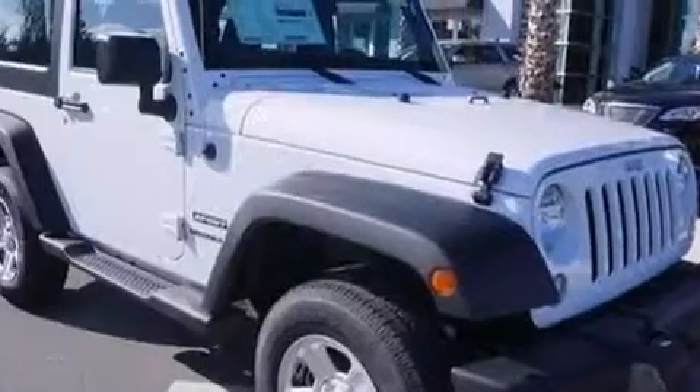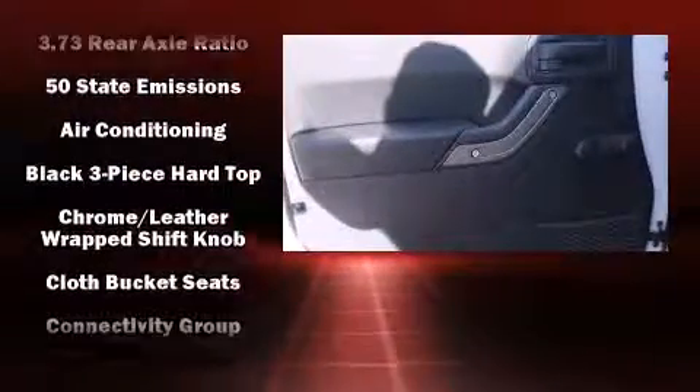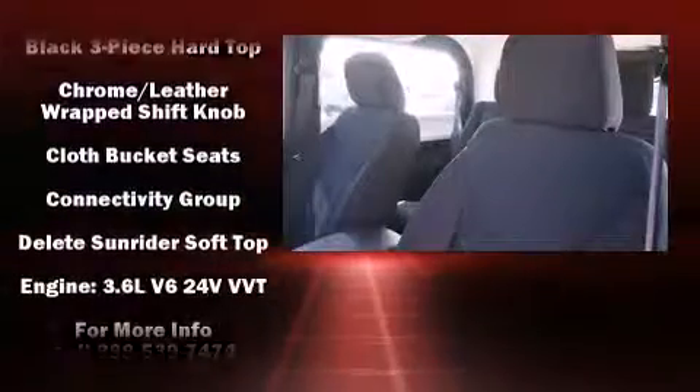All of the premium features expected of a Jeep are offered, including variably intermittent wipers, an outside temperature display, front fog lights, skid plates, and much more.